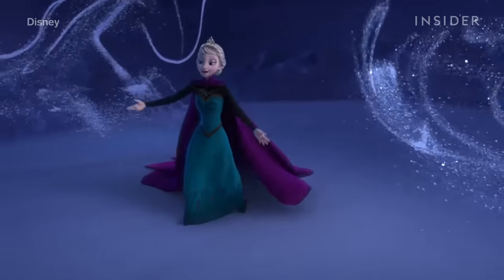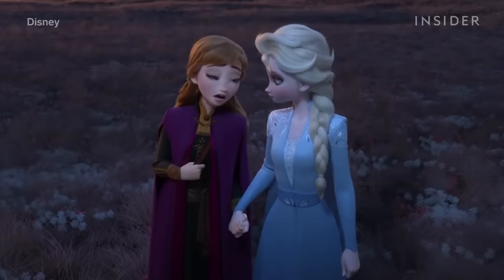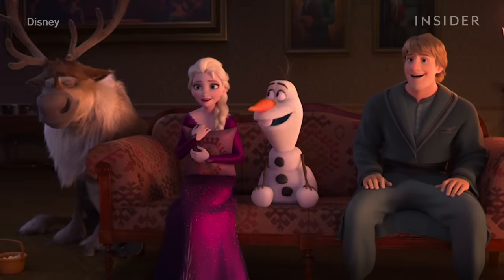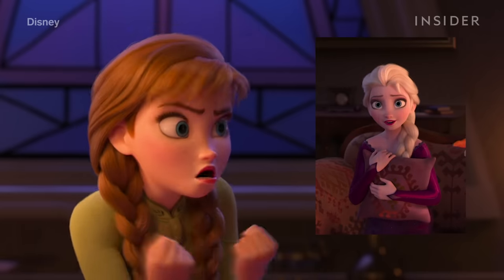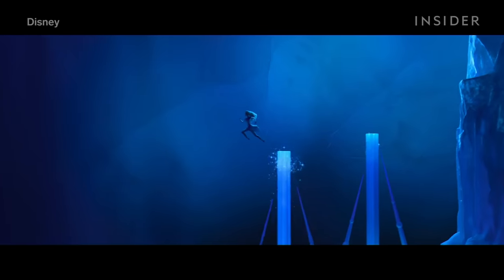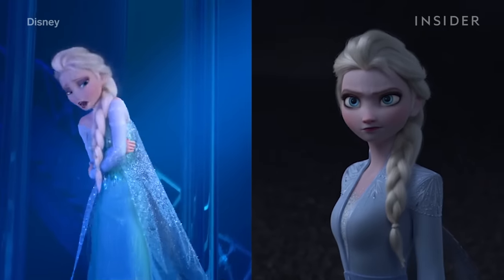While the two sisters spent most of Frozen apart, in Frozen 2 they're together most of the time, so the differences between them are even starker. You can see this especially in the charade scene — Elsa is mostly silent, listening and moving just straight up and down, while Anna is moving around with her whole body. Yet Elsa, who is much more confident now than she was in the first movie, walks with a much greater sense of purpose.